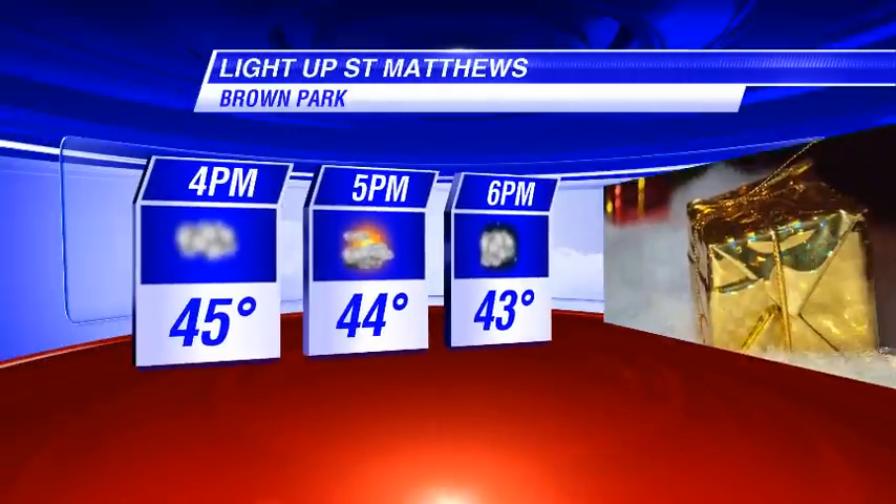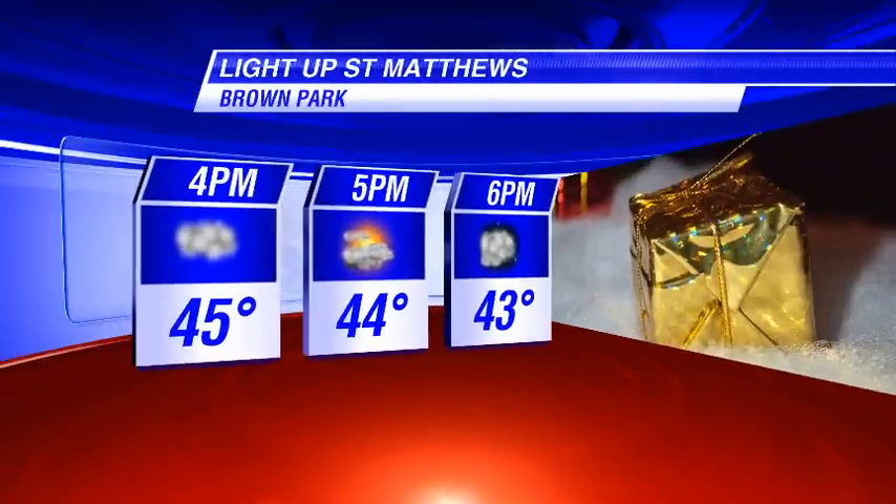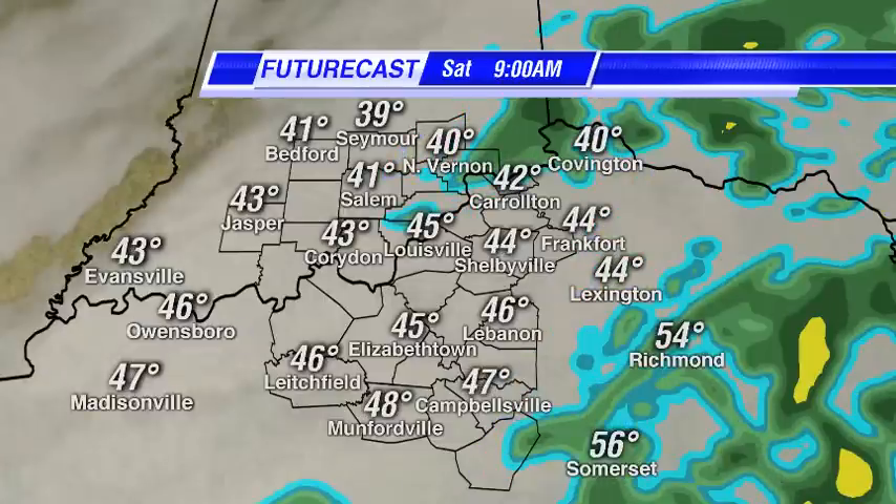So if you're heading out to Light Up St. Matthews at Brown Park this afternoon and evening, you'll still need to bundle up for temperatures in the 40s. But at least we don't have the rain in the forecast there. If you're heading out to Bardstown Road to Glow, same story — those cool temperatures with a lack of rain chances.